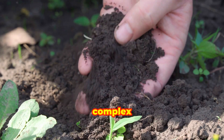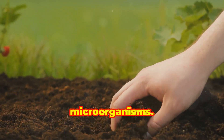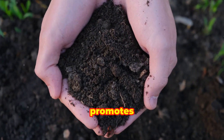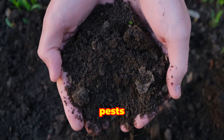Soil is a complex ecosystem composed of minerals, organic matter, water, air, and countless microorganisms. These components work together to provide plants with the nutrients and support they need to grow. Healthy soil promotes strong root development, efficient nutrient uptake, and resilience against pests and diseases.